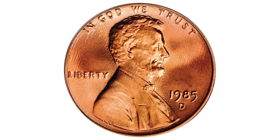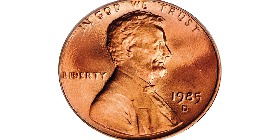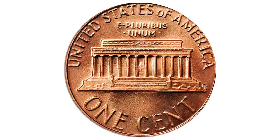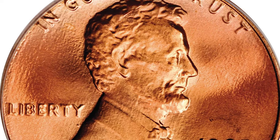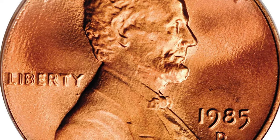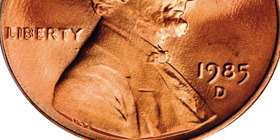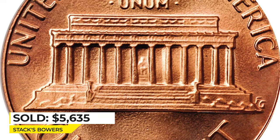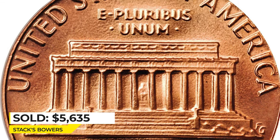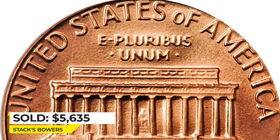This is a 1985-D at mint state 69 red — a beautiful superb gem with dominant pinkish-red luster and even lighter pale lilac highlights here and there at the rims. There is not even a single distracting blemish and the surfaces are all but perfect. It was sold for $5,635 at Stack's Bowers.